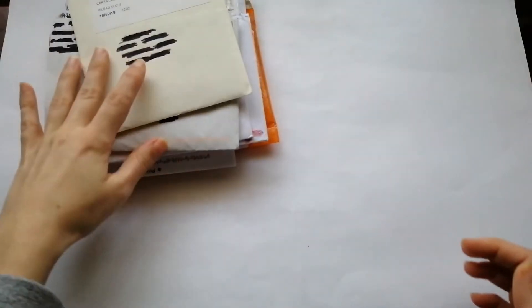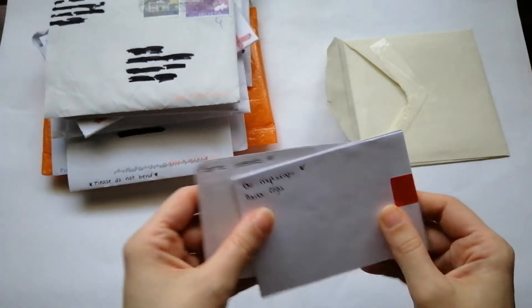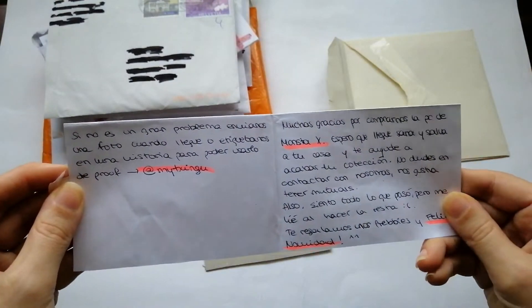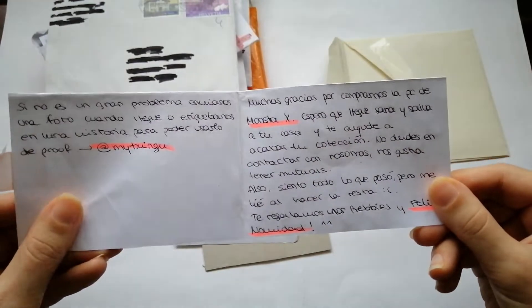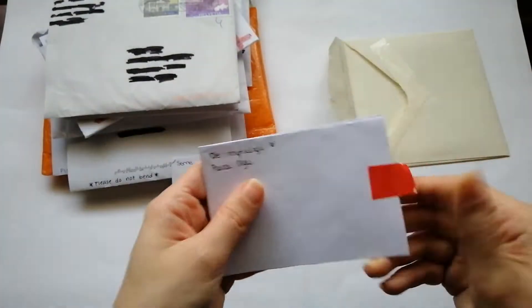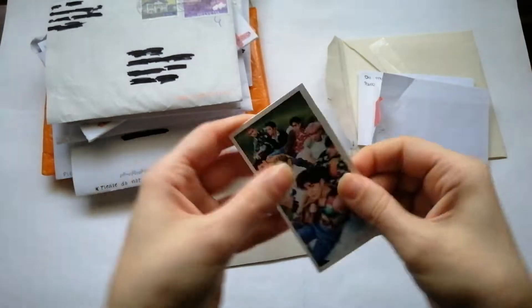I've already opened them because I wanted to let people know that I got them. There's a little note here — this was a purchase. It says thank you so much for buying photocards of Monster X.